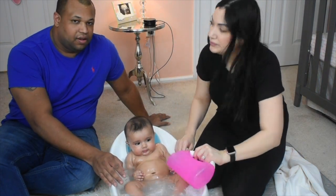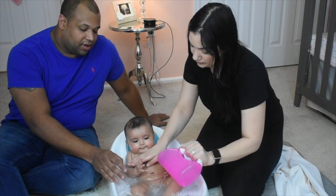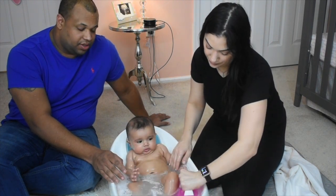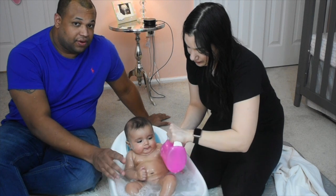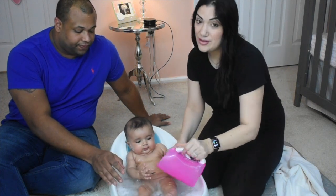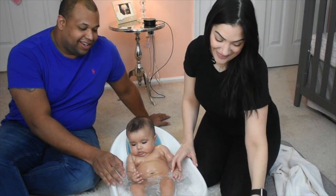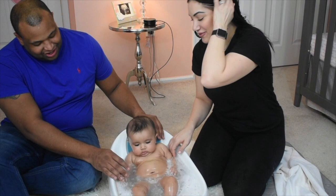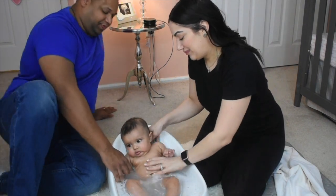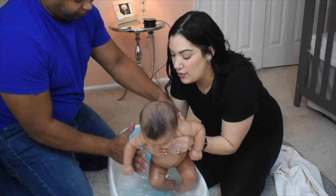The younger they are, you want to use two people, of course, but as they start getting older it becomes easier and you can take turns and give each other a break. The first time we gave her a bath it was very, very nerve-wracking — she's so small. Never take your eyes off the baby for one second.